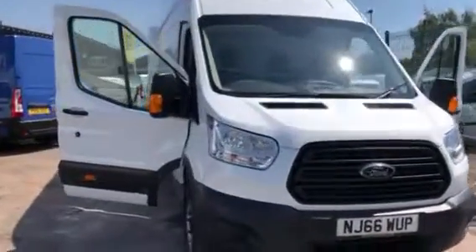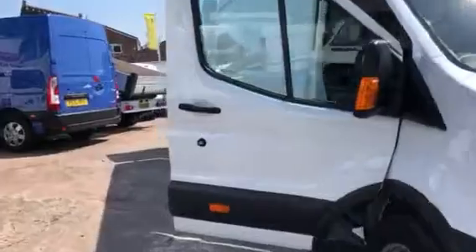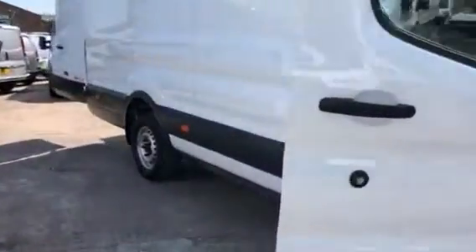Hi, it's Cheshire Vehicle Supplies and I've got a Ford Transit Jumbo van to show to you. It's a one-owner vehicle and it comes with full service history. It's still under manufacturer's warranty.